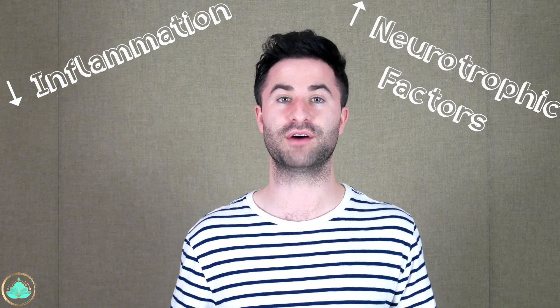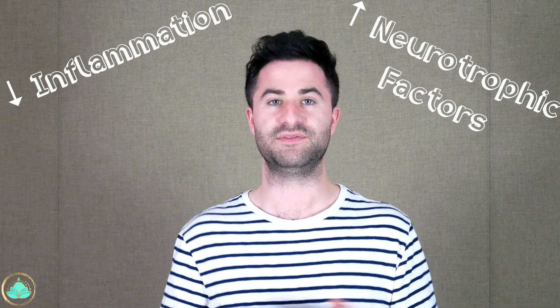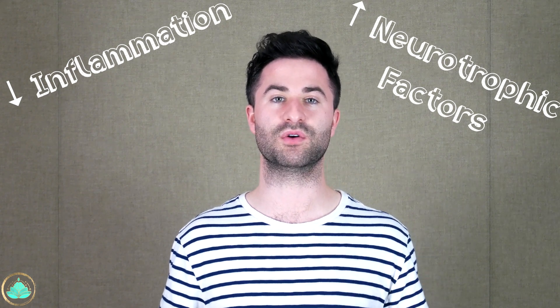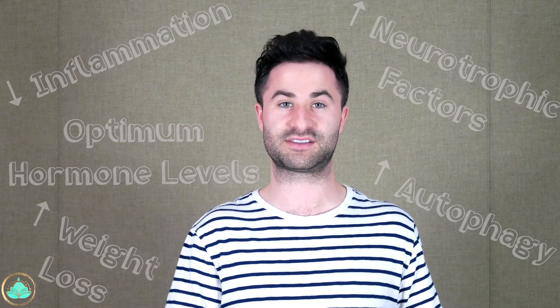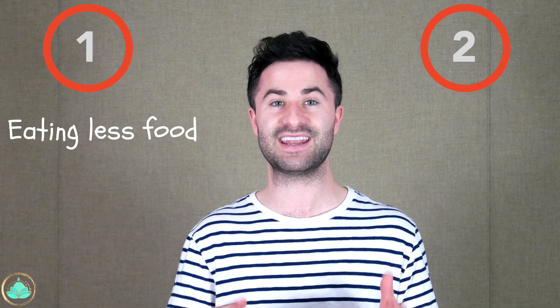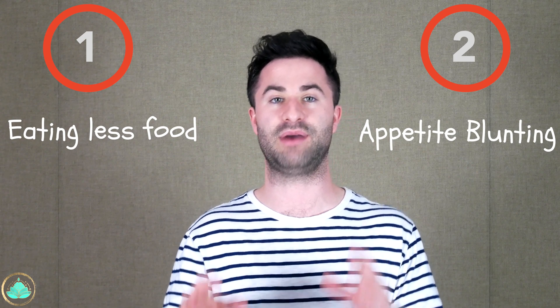Some other benefits include reduction of inflammation, increased production of neurotrophic factors, which stimulate a process called neurogenesis — supporting the overall growth and survival of neurons. Other benefits include optimum levels of hormones in your body, increased autophagy (the removal of cellular waste), and overall better weight loss. Weight loss likely occurs for two reasons: giving someone a narrow eating window induces caloric restriction by simply eating less food, and fasting can have an appetite-blunting effect after the initial switch from normal eating patterns to intermittent fasting.